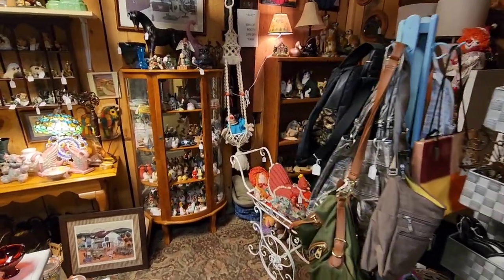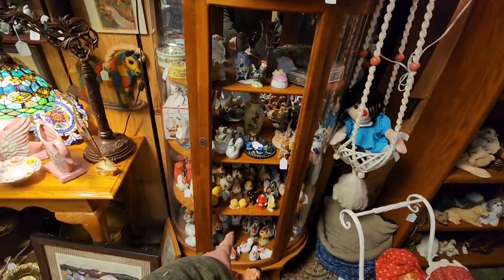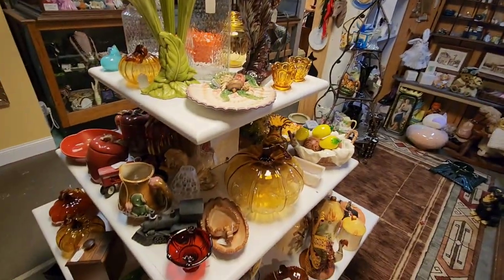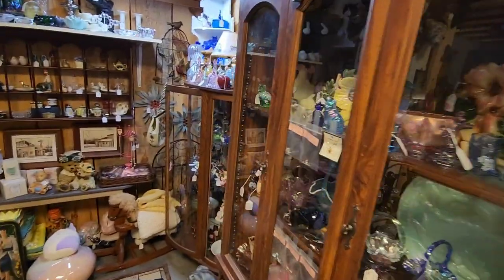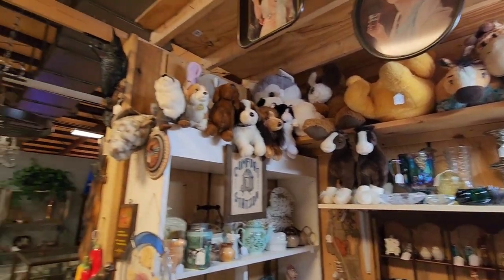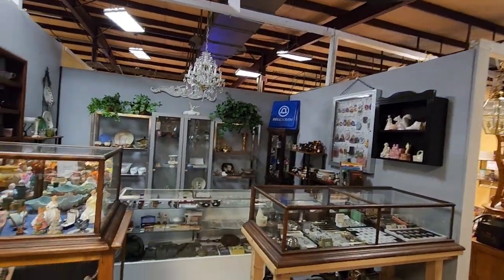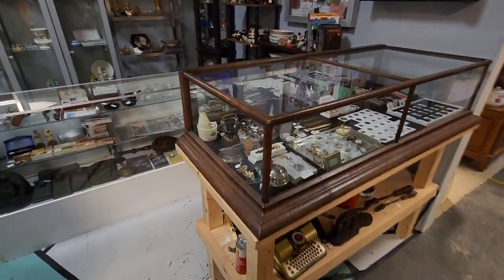This booth has all kinds of different trinkets, little decorations for your home, all kinds of salt and pepper shakers. Check out this art deco-y lamp here - I love that. All kinds of cool glassware - look at that pumpkin, that's very cool. Everything in here is 10% off. A lot of glassware, plushies up there. A little crow or raven up there. A little Bell South sign over there. Make sure you check out all the display cases here too - you might find something.